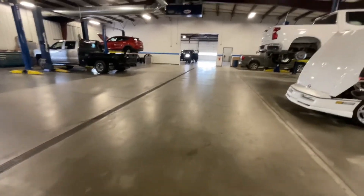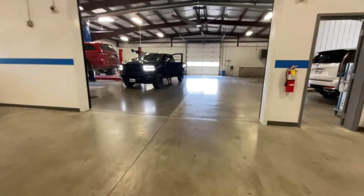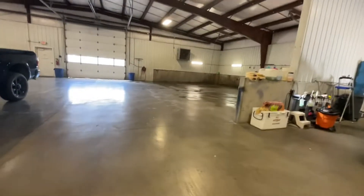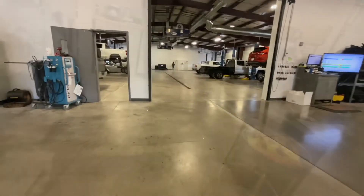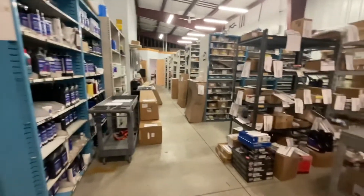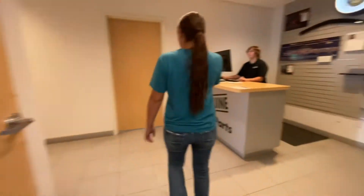We're gonna go to the detail department back there. They clean there and clean over there. Yep, it's the detail department. And this is the parts department where they store all the parts. And we can go this way — and then we're back where we started.